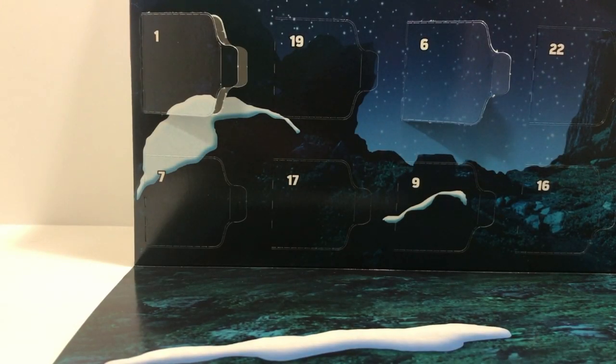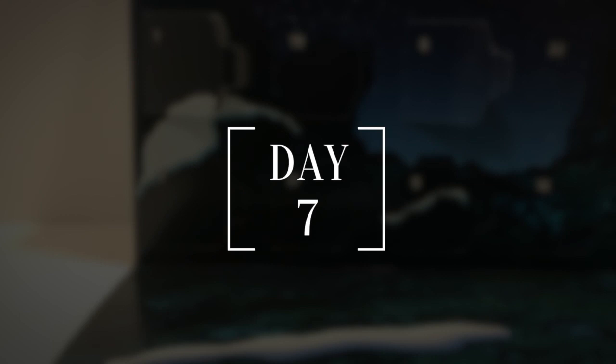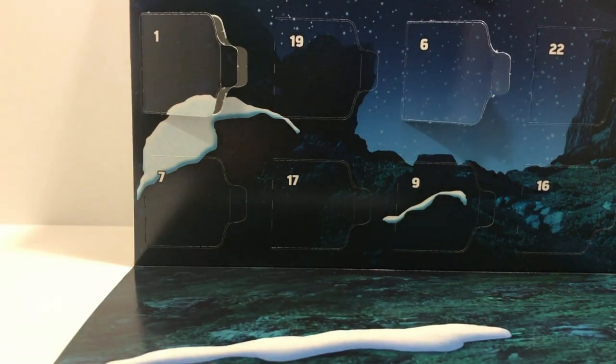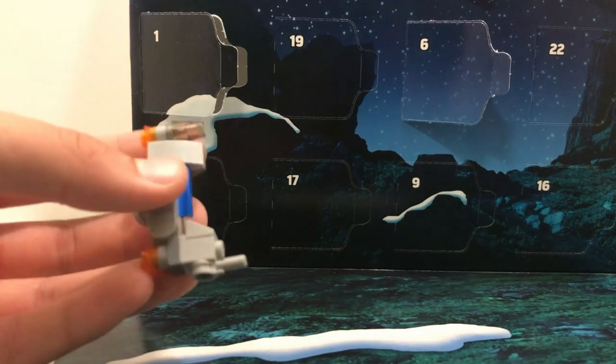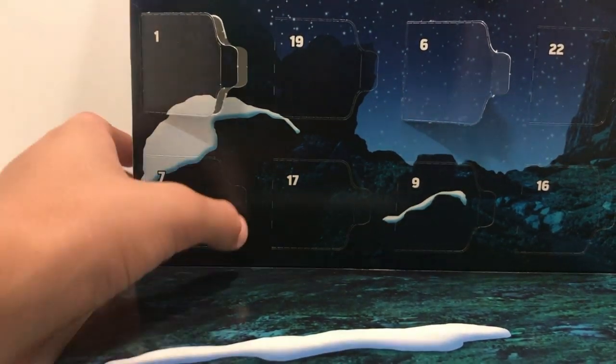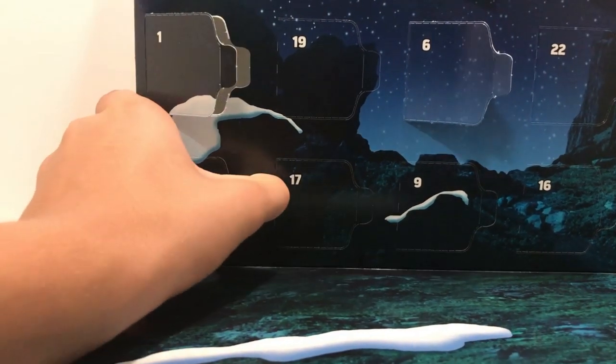Welcome back everybody to Tulio Studio. Today we are reviewing the seventh day of the 2019 Lego Star Wars advent calendar. Today is number seven — you guys can remember from day six, which gave us the little rebel ship. I don't remember the name of that one still. Let's see what day seven gives us.